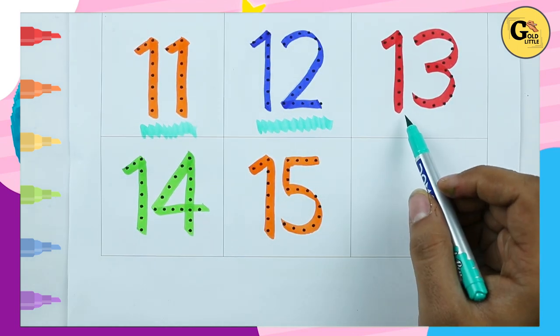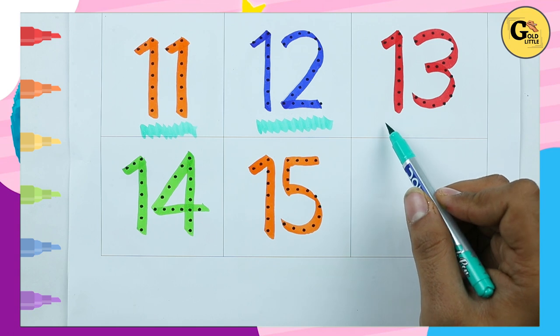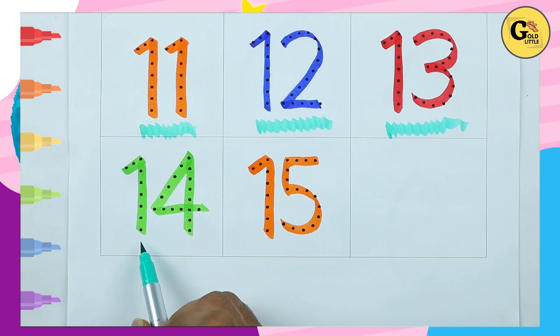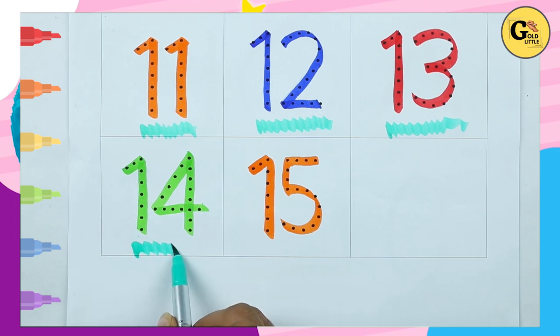Which number is this? 13 with red color. Which number is this? It's 14 with green color.